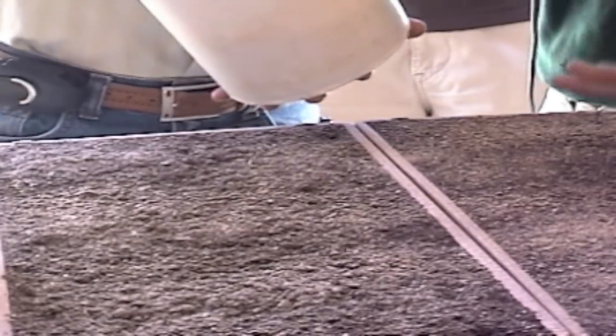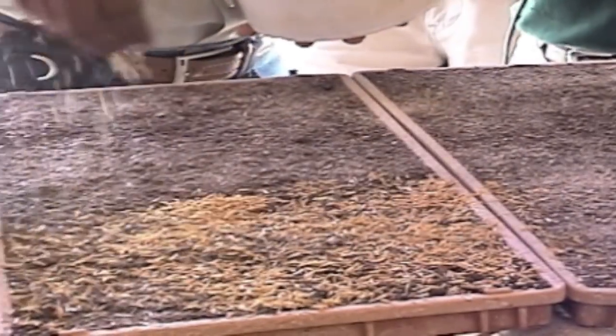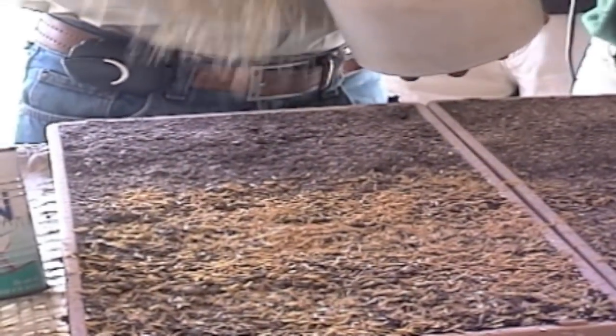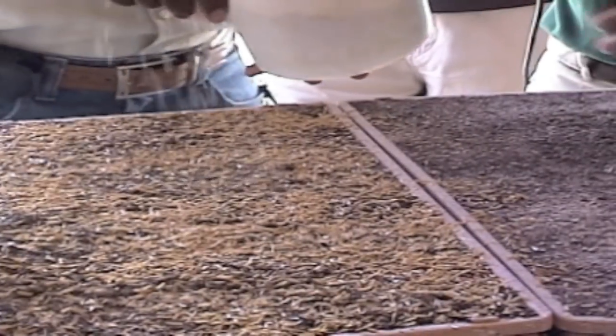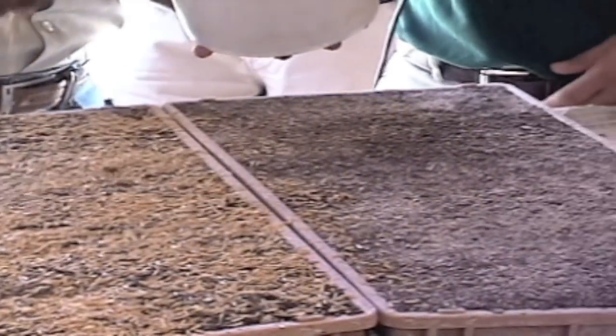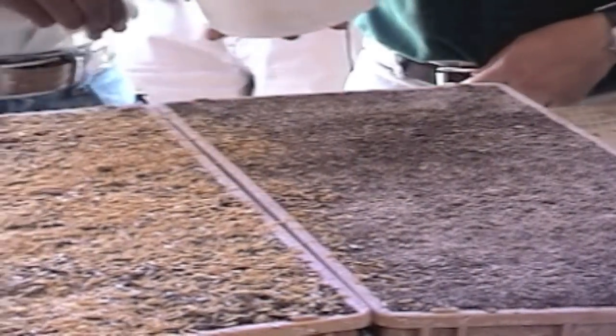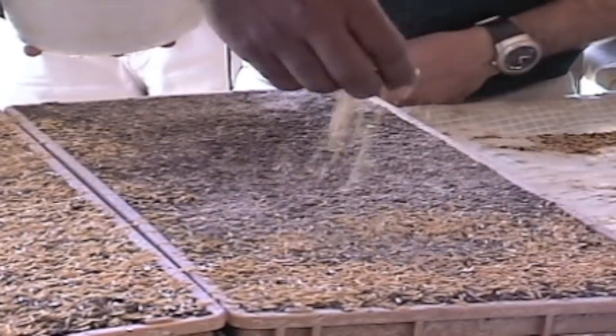After seeding the germination tray, the farmer will cover the soil and the seeds with a layer of sterilized rice shells or some other equivalent material. After covering the seeds with the rice shells, the farmer will add moisture to cause the rice shells to adhere to the surface of the soil. This serves to protect the seeds from the wind and from insects.